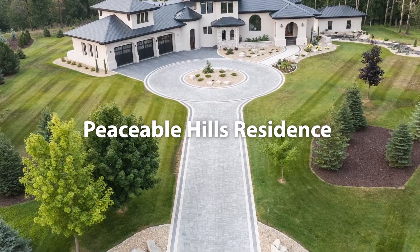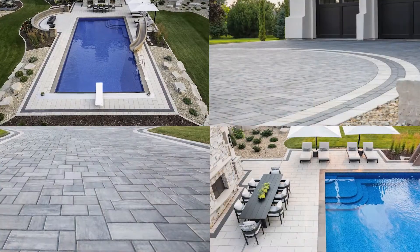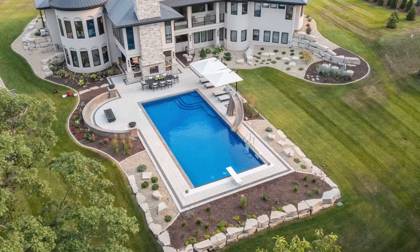The clean aesthetics of concrete pavers manufactured by County Materials help these homeowners create a stunning driveway and pool deck. Three types of pavers in complementary colors and shapes dramatically enhanced the curb appeal and functionality of this home.